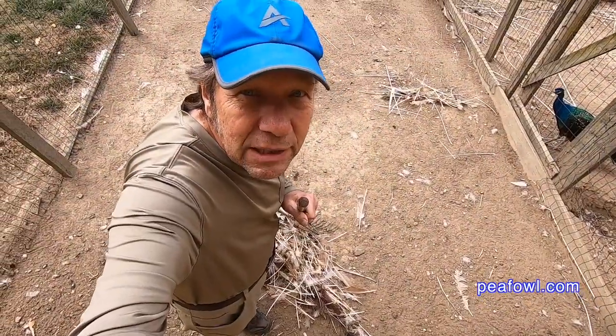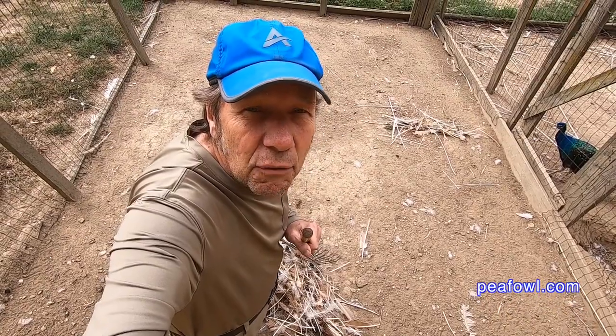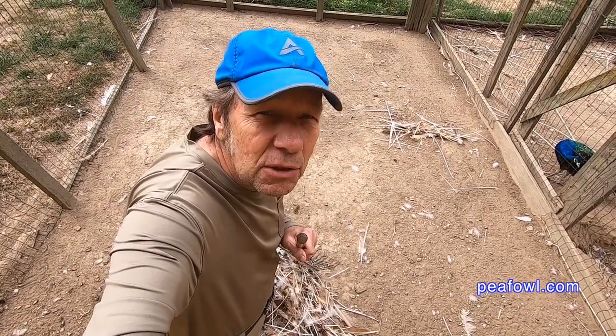I'm about to be done finally with this task of raking out all the old feathers that I can't sell to my clients.